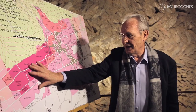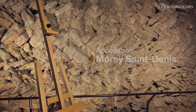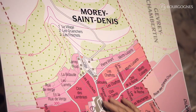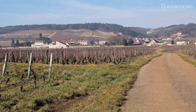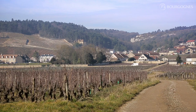So we leave Gevrey-Chambertin now, going south to reach the village of Morey-Saint-Denis. We are now in Morey-Saint-Denis, on the south edge of Gevrey-Chambertin. And as every village of the Côte de Nuits, you can see a combe — a dry valley — but this one is not as spectacular, and the impact on the characteristics of the wine and the type of soils is not as important.